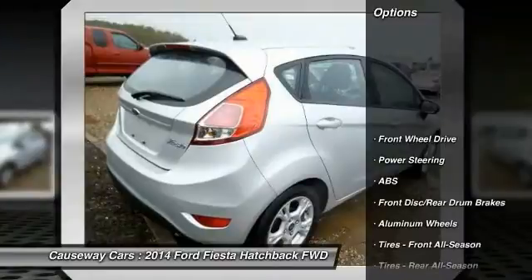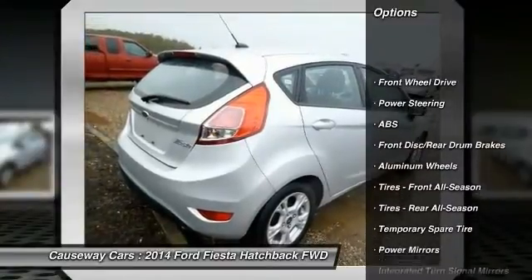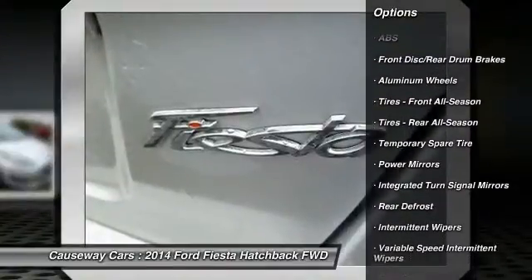Here are some of this vehicle's great options: stability control, traction control, keyless entry, and anti-lock braking system.